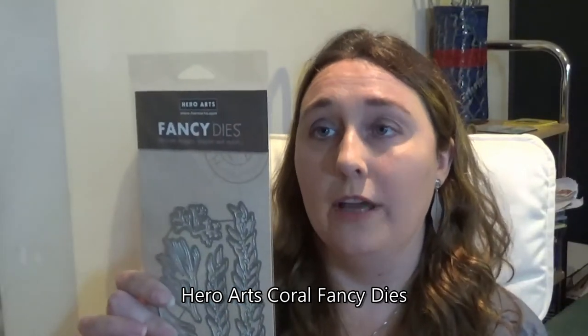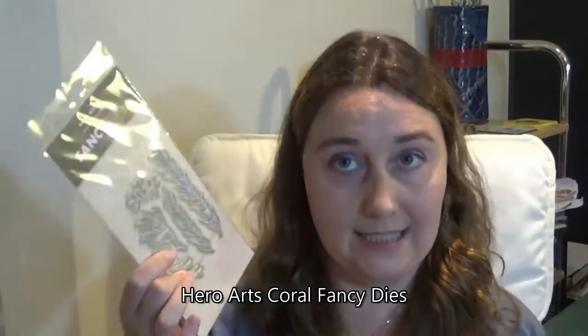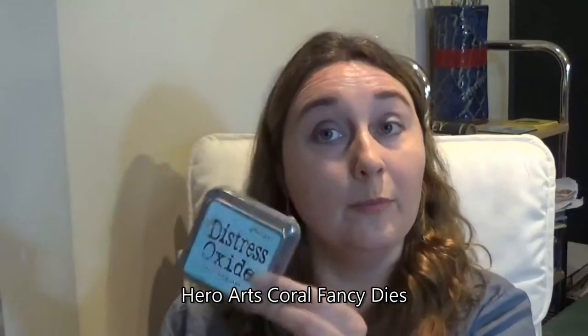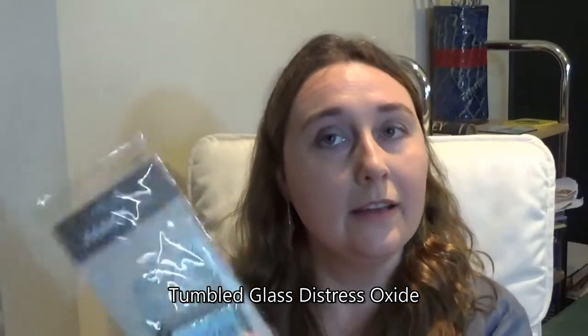If you know me, you know I love all things ocean-themed. So for my giveaway I'm giving away a brand new set of the Hero Arts Coral Fancy dies and a brand new Distress Oxide in Tumbled Glass. It's not one of the brand new ones, but the combination of the two means you'll be able to blend a nice ocean scene and have wonderful backgrounds for your cards.